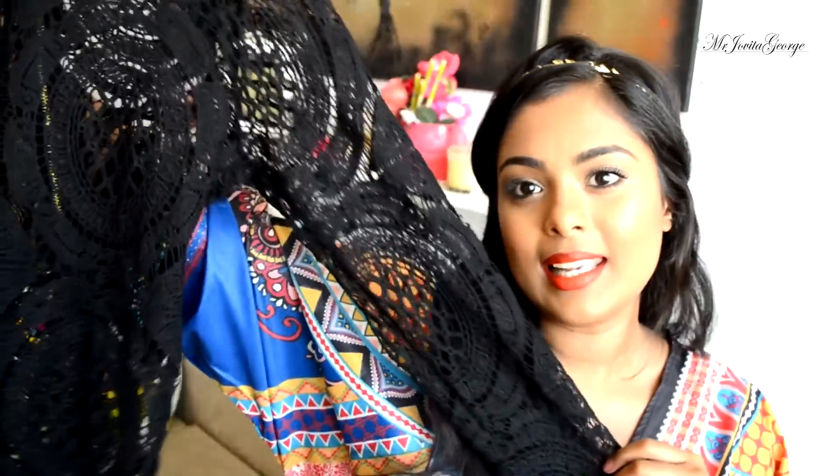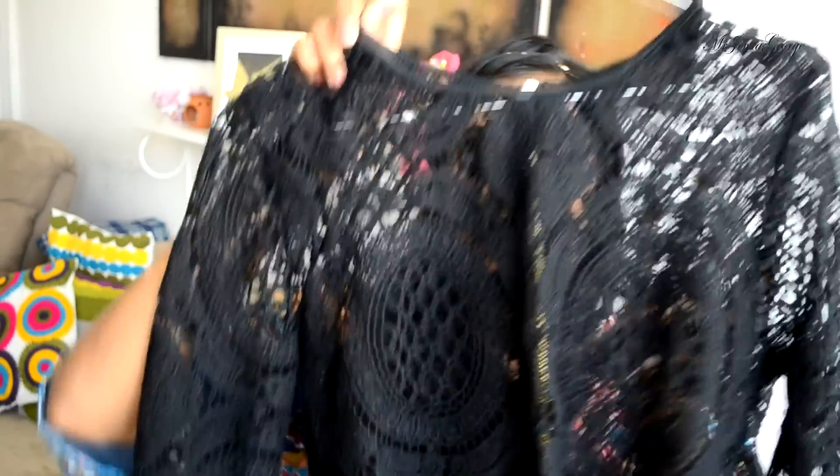The second blouse I have is this gorgeous lace full sleeve shirt. You obviously have to get your creative juices running to figure out what you're gonna wear underneath. If you're risqué and edgy you could get away with wearing a nice little bralette underneath this, but of course I will be covering up nicely because that's what I do.